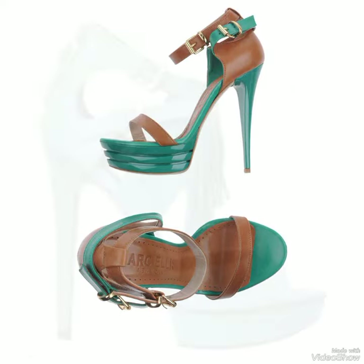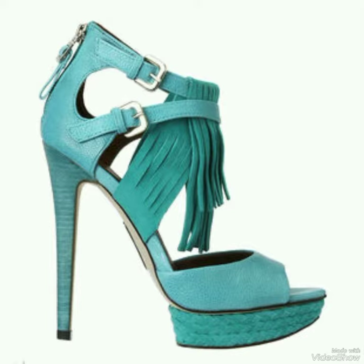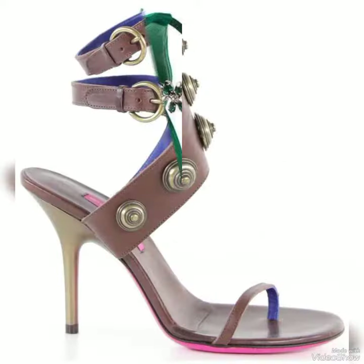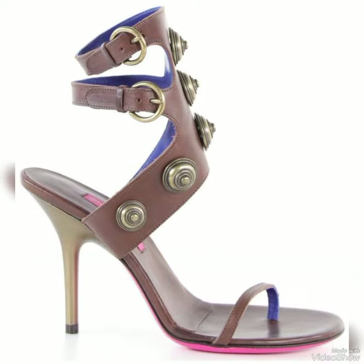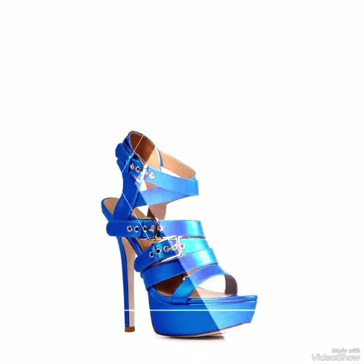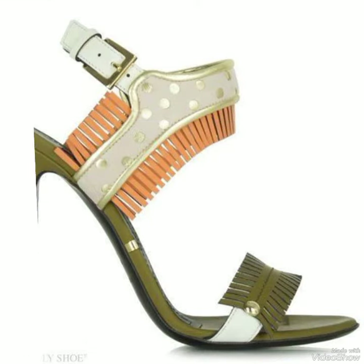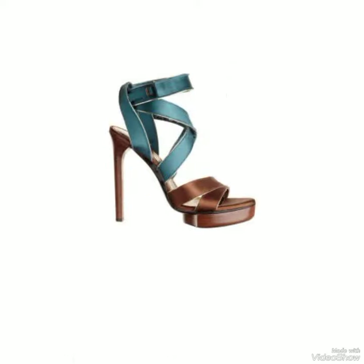Introducing our newest collection of high heel sandals designed to elevate your look and your confidence. Our sandals feature a sleek and slender high heel perfect for elongating your legs and creating an illusion of height.